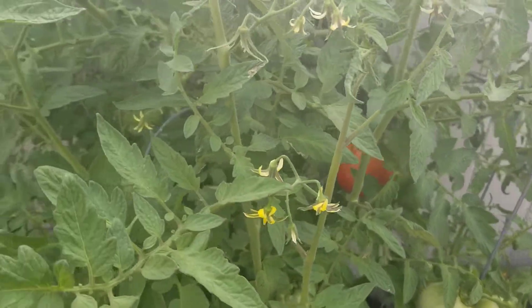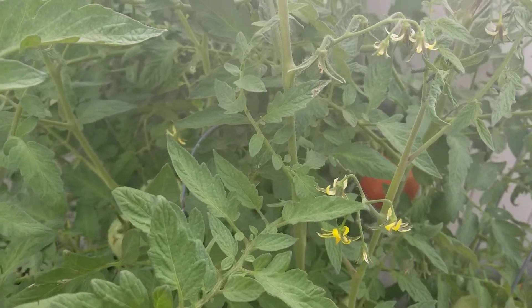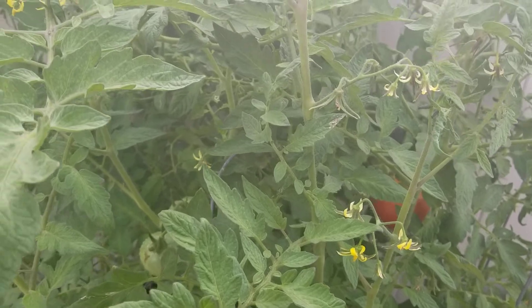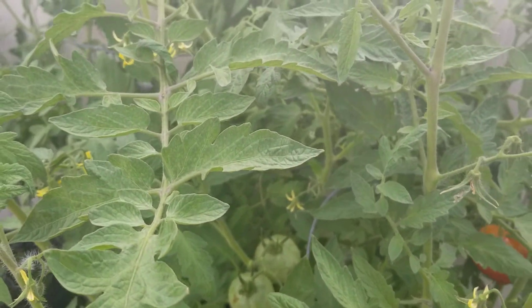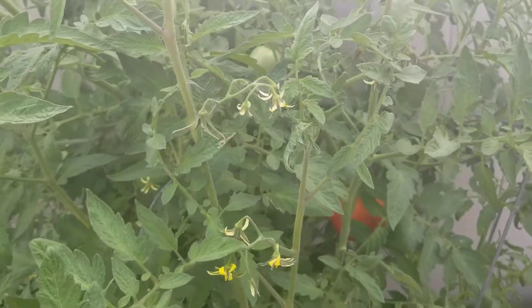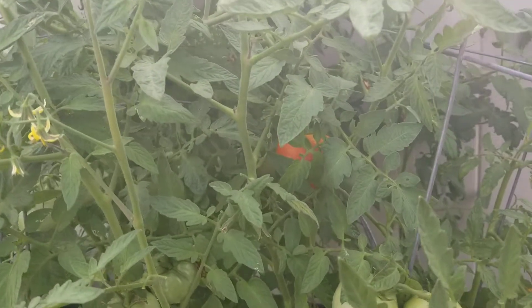I actually looked at it — well, I won't say I really examined it, but I perused over it about 30 minutes ago. And I didn't see any tomatoes, so I went on about my business. And then, I guess from the angle, I saw this bad boy in there.